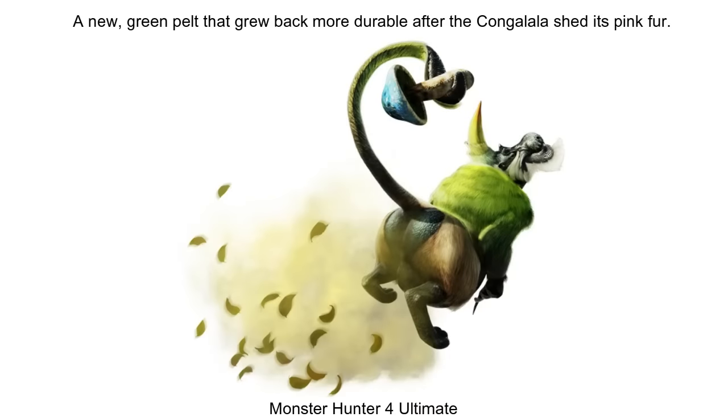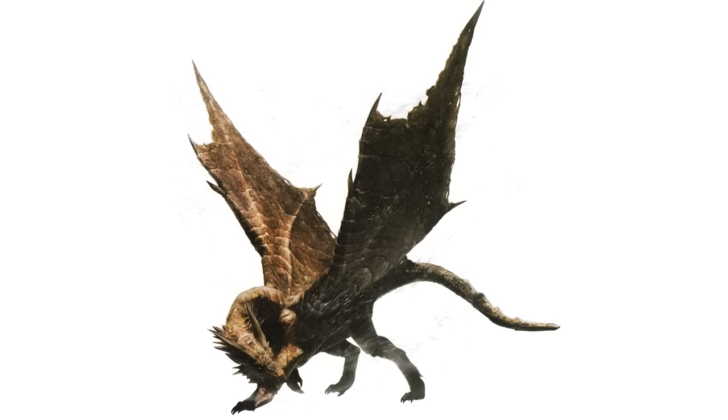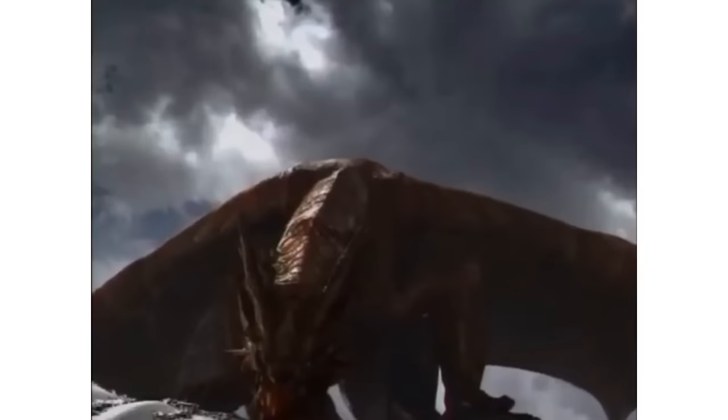Emerald Congalala apparently start as regular Congalalas, and shed their pink fur for green once they reach a certain point in their lives. It's possible this isn't the case with every Congalala, and only the subspecies have this later development, but any Congalala seen could hypothetically become an emerald with age, similar to how the silverback in gorillas is a similar recognisable sign of maturity. Rusted Kushala Daora also haven't received much explanation in-game, but Kushala's ecology video suggests it's just as simple as a rusted individual being one on the cusp of molting.